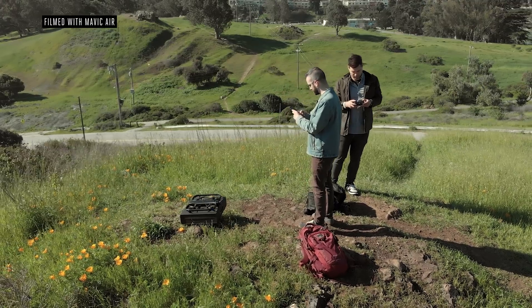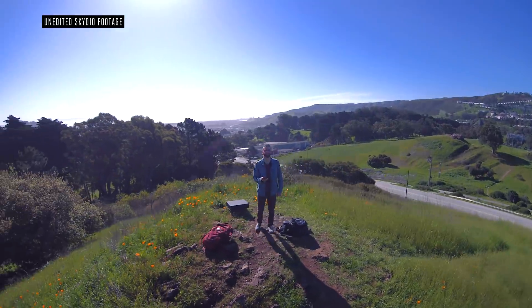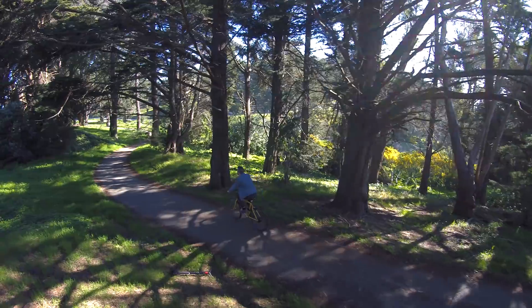The company thinks it's going to be an action sport enthusiast's dream come true. Of course, hearing those claims, we felt like we had to put it through its paces. So we brought the R1 to a park just outside of San Francisco to test its abilities in three different situations: hiking, skateboarding, and biking.